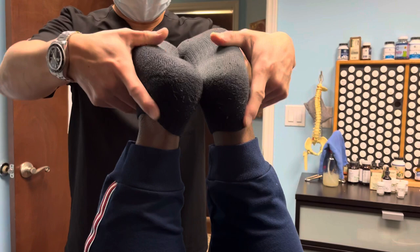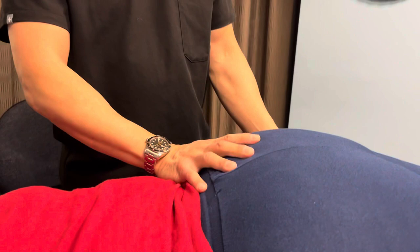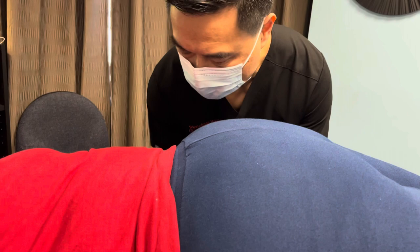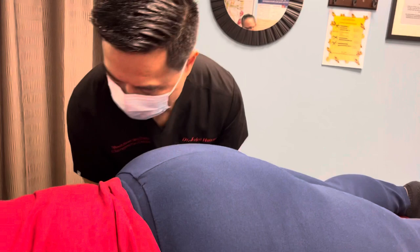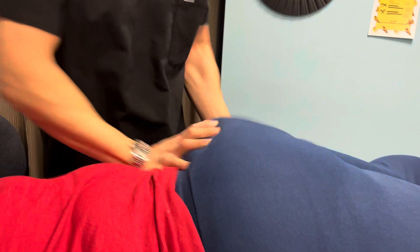Chiropractic really does a great job supporting the part of the body that compensates when a leg is short. The body will compensate, and when it compensates, it leads down a different path of misalignment. After that, the body needs more adjustment because it's compensated. Right now I'm correcting the right leg shortage — when I had her knee flexed, her leg was short, and I'm working on that now.